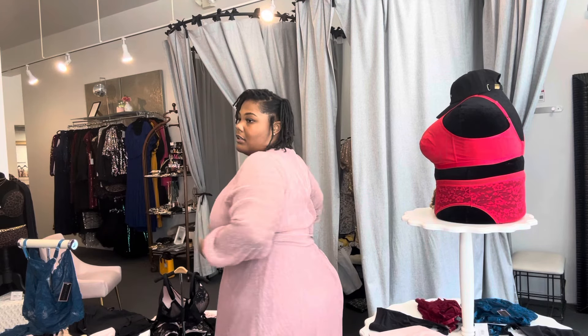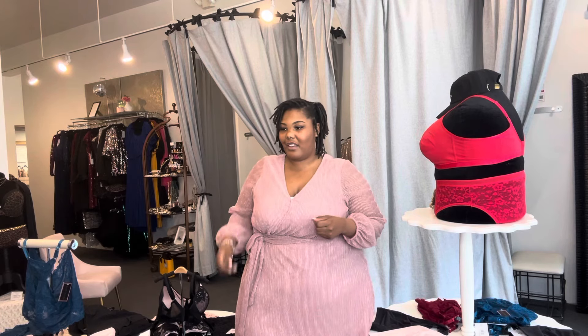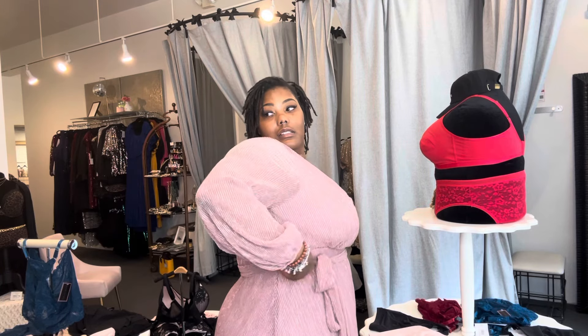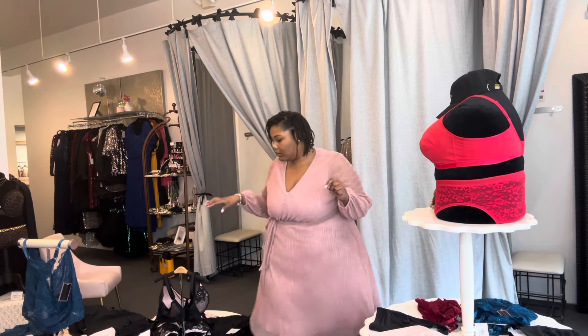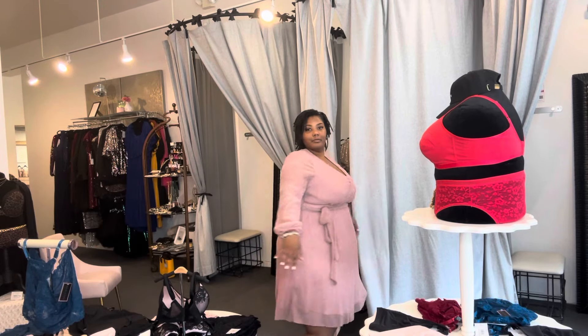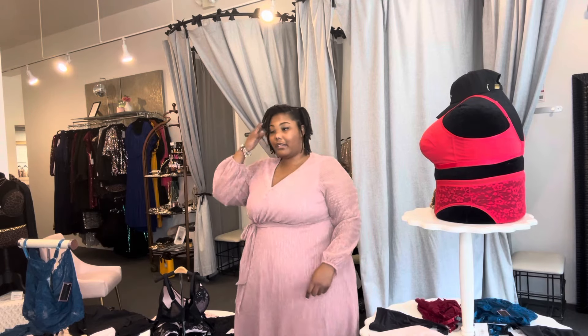I could tighten this belt that comes with the dress a bit more to bring in the waist, but I like it the way it is — it's giving schoolgirl to me. I love this. I'm giving you all one more look. If you like this dress or any of the other dresses I've tried on, be sure to go down to my description — it has the price, the size, and the name of the dress, as well as my discount code for you all to use once you purchase. Big things popping, little things stopping — let's go into the next look.